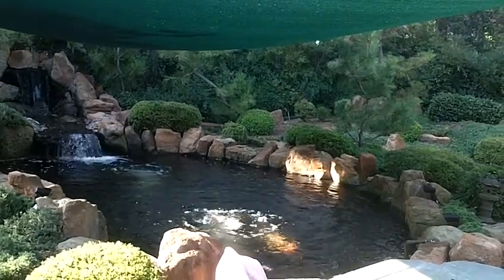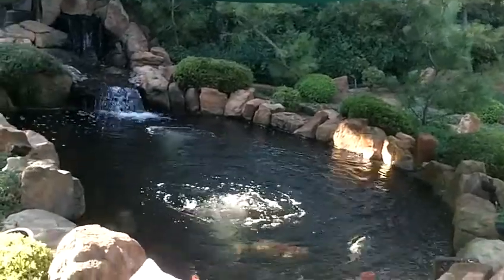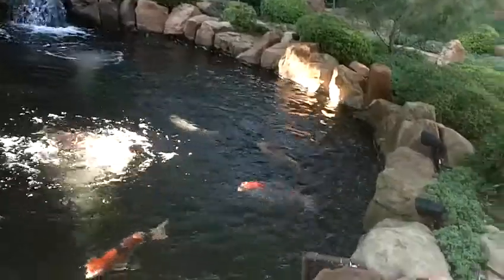This is Ben Sujono making another attempt at diving into the pond. You can see the sail shade giving some shade. And today, I want to know what is the temperature, the air temperature.